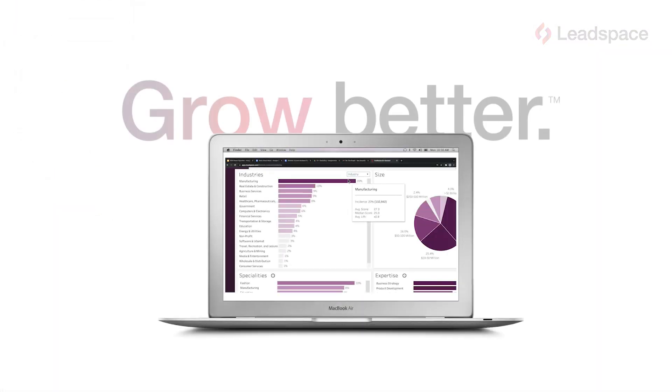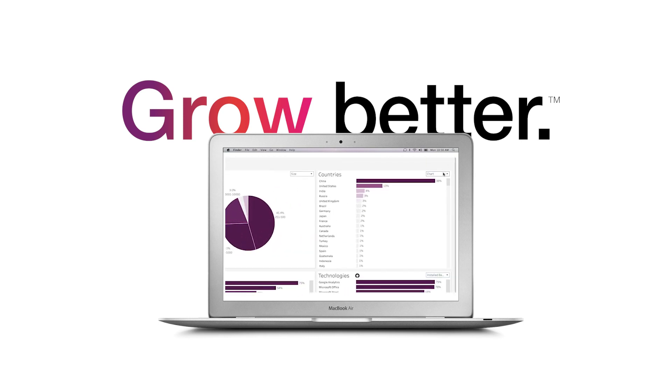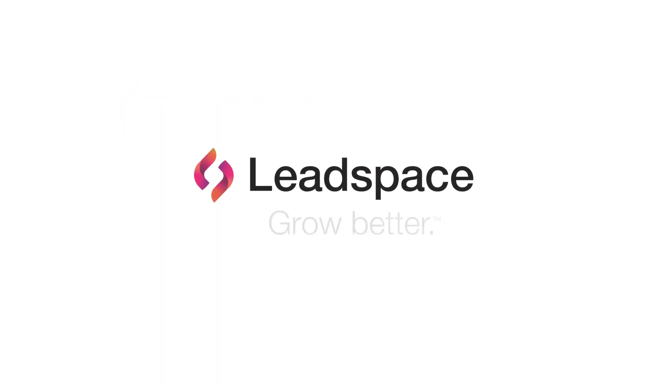So there you go — that's what it takes to find, create, prioritize, and accelerate closable business again and again. Thanks for watching. Leadspace — Grow better.